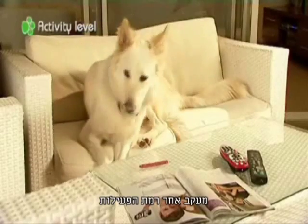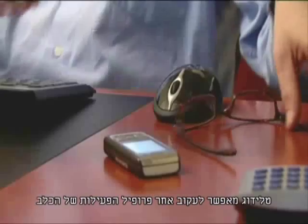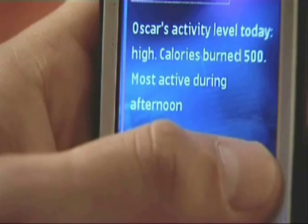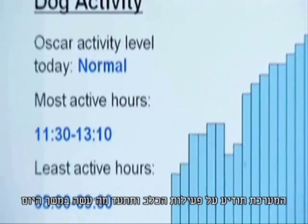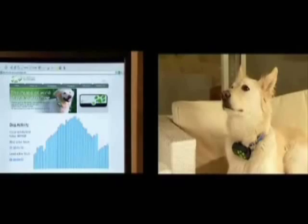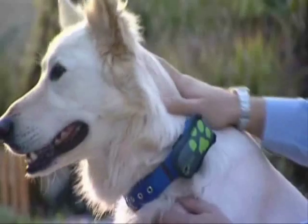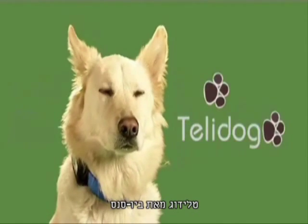Teladog allows you to track your dog's activity profile. Was it active today? Unusually quiet? The system will tell you what the dog is up to and report what it did all day. Use Teladog to connect with your pet and have the peace of mind that business is as usual. Teladog gives you the assurance that all is well when you're away from home. Your dog's well-being, your peace of mind. Teladog by Biosense.